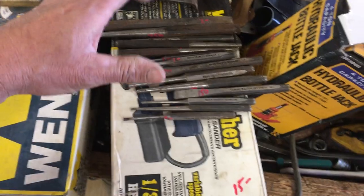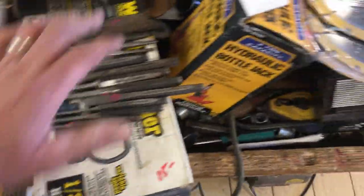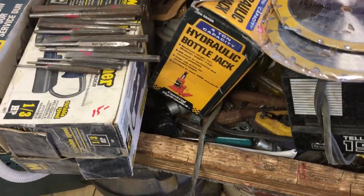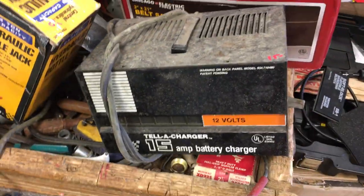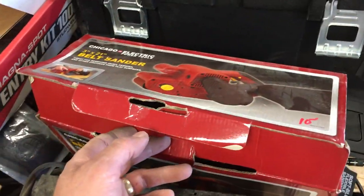There's a grinder there for $15. Those are all Snap-on chisels and punches, ranging in price from $1.00 up to $2.50. There is a $15 random orbit sander. Four ton hydraulic jack is $8. $4 on the DeWalt seven-and-a-quarter inch saw blades. $15 on the charger. $10 on the Harbor Freight belt sander.